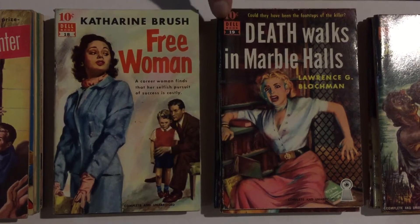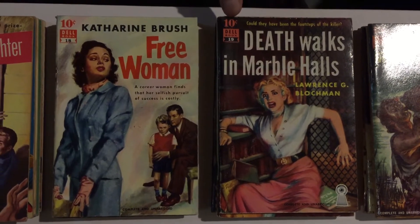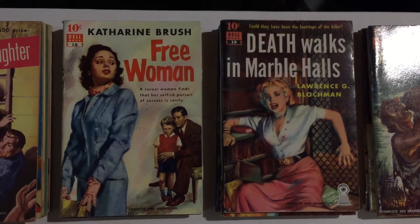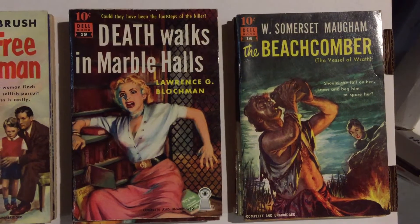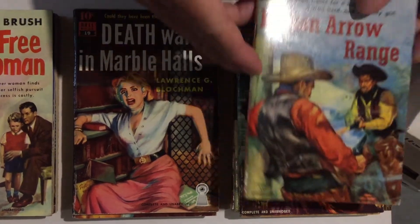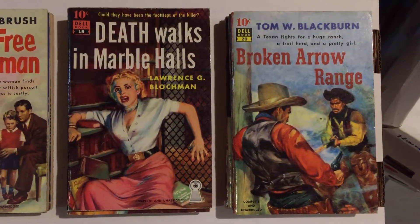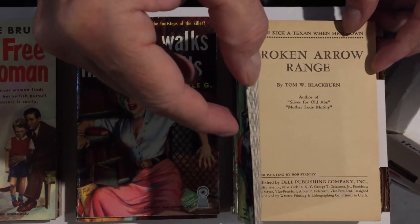You can see they have the Dell logo with the number and ten cents on each of the books, and they have the Dell keyhole logo with the eye to denote mystery on most of the books, but not all of them — this one has it because it's a mystery. Back to Westerns again: number 20 is Tom W. Blackburn's Broken Arrow Range, about a Texan who fights for his girl. Nice cover art — credited to Robert Stanley.